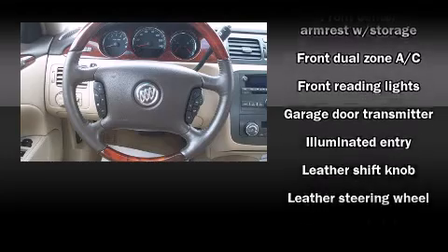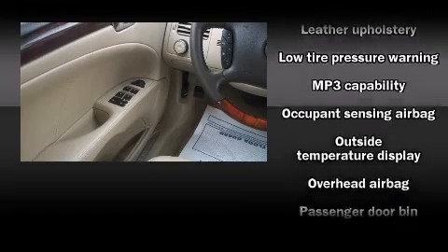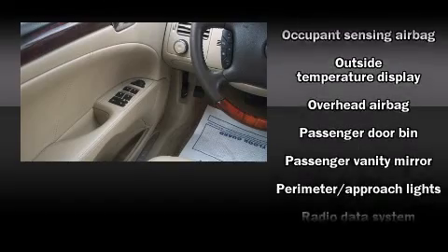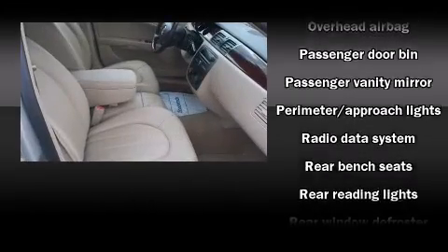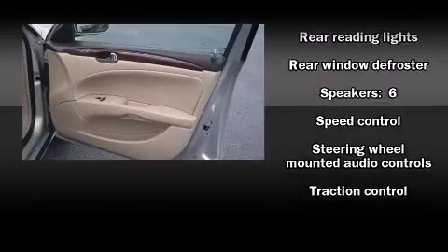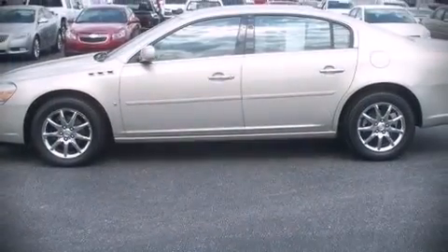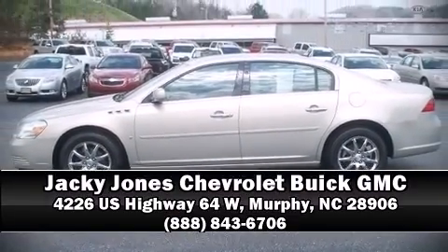Passenger security is assured thanks to safety features such as head curtain airbags, front and side impact airbags, traction control, a panic alarm, OnStar, and four-wheel disc brakes with ABS. Safety and maximum capability are further assured via self-leveling rear suspension, which maintains optimal driving geometry. Stop by our dealership or give us a call for more information.